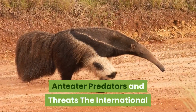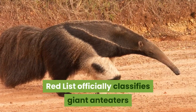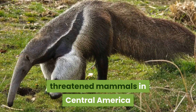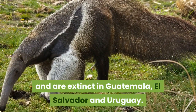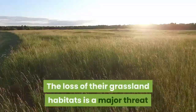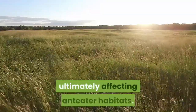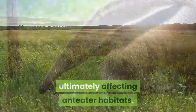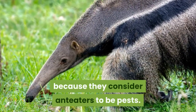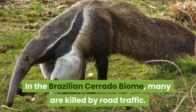The International Union for Conservation of Nature Red List officially classifies giant anteaters as vulnerable, as they are the most threatened mammals in Central America and are extinct in Guatemala, El Salvador and Uruguay. The loss of their grassland habitats is a major threat, as sugarcane growers regularly burn their fields, ultimately affecting anteater habitats. Some humans hunt them for food, while others kill them simply because they consider anteaters to be pests. In the Brazilian Cerrado biome, many are killed by road traffic.